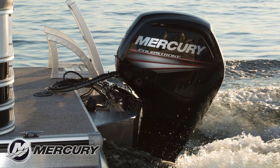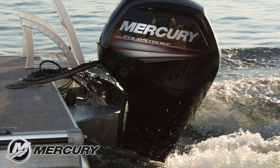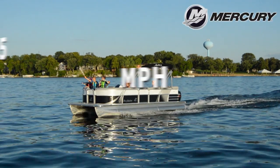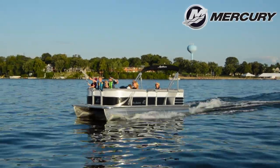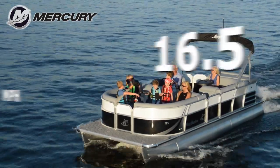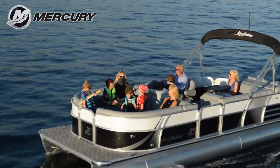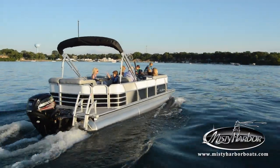This Biscayne Bay 2285 CS is shown with an optional performance shield, powered by a Mercury 115 horsepower 4-stroke outboard motor using a Spitfire prop. With a top speed of 28.5 miles per hour, the best fuel efficiency is achieved traveling at 16.5 miles per hour, yielding 5.2 miles per gallon at 3,500 RPM.